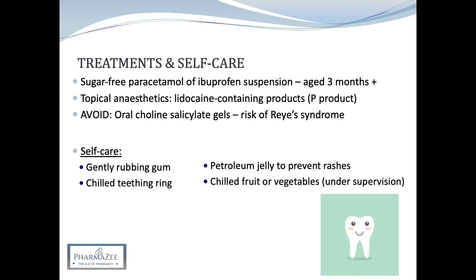For children who have been weaned, the supervised use of chilled fruit or vegetables such as bananas or cucumbers can be considered. As soon as a baby's teeth erupt, you should remind parents that they should be brushing the baby's teeth twice daily with a baby toothbrush and a small smear of fluoride toothpaste.